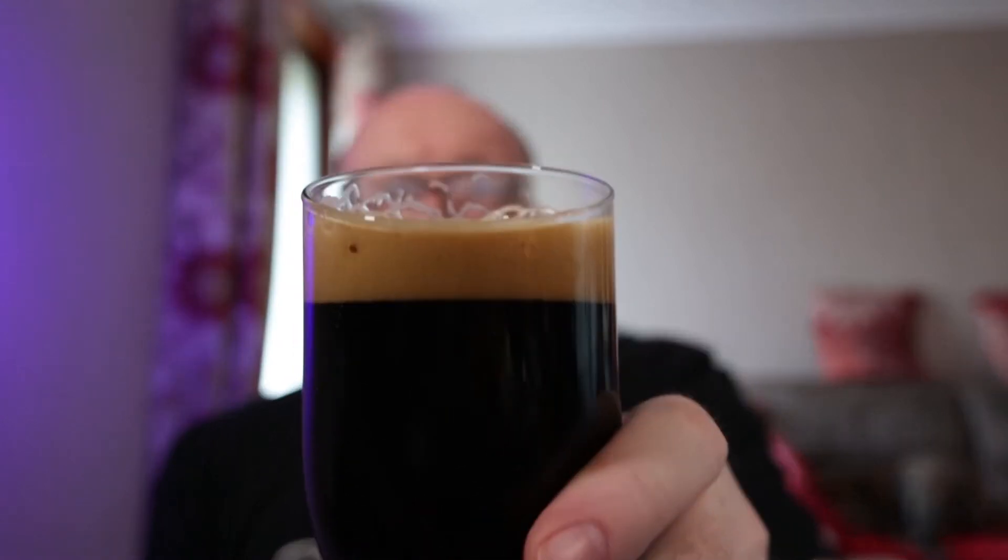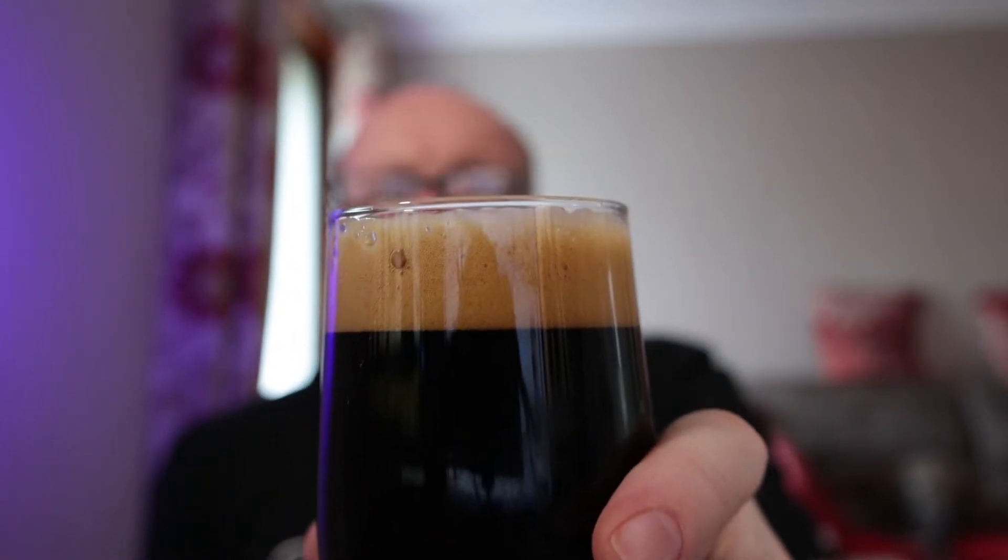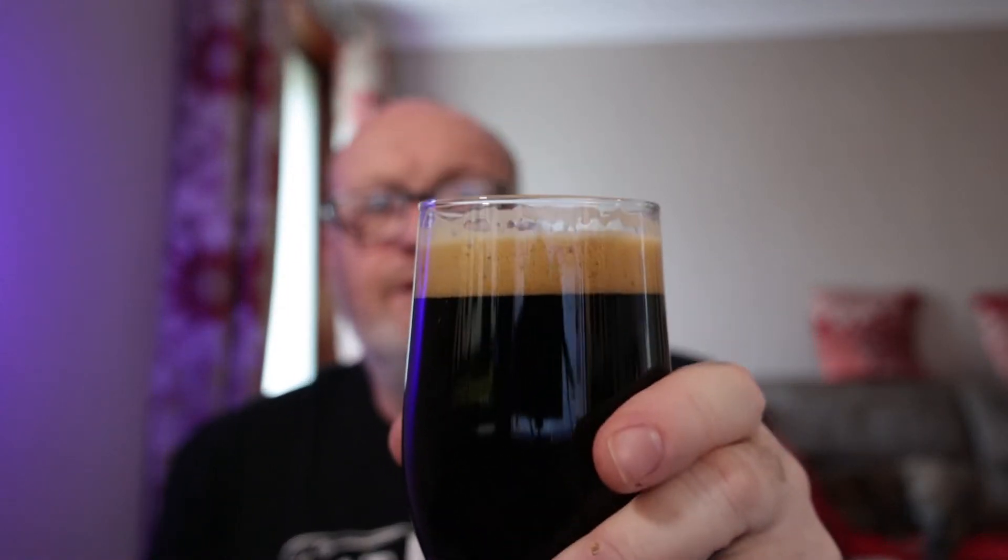Creamy head — look at that! The typical roasty stout nose on it which smells very good indeed, mouth-watering already. To the eye it's black; to the nose it's chocolatey, roasty, and coffee. The malts — barley malts, rye malts, and roasted barley. And it's got a beautiful head on it.